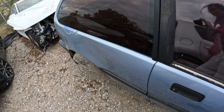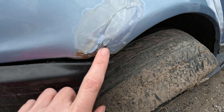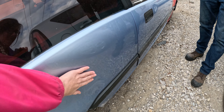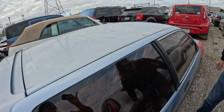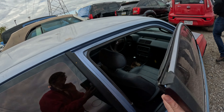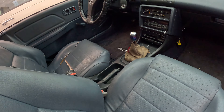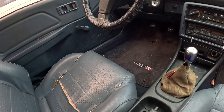Beautiful, right? This side looks good. Let's look at the other side. This thing ate a curb or something. Oh look - no factory passenger mirror. And there's a little rust, a big bit here, where it's a little wonky.